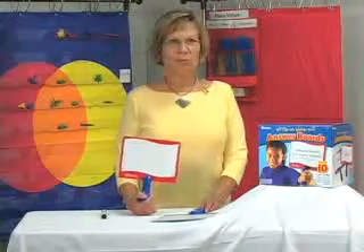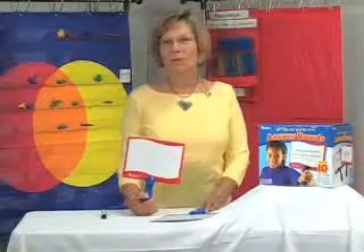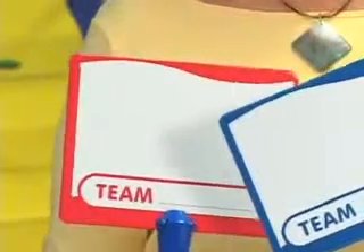Usually with sixth grade boys, about the last thing they want to do is review for a test in literature — you know, it's hard enough being there to begin with. But these are very engaging.